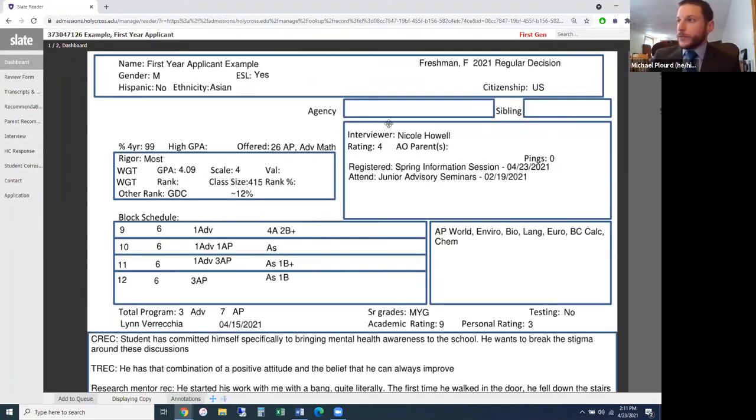We pay a lot of attention to the context box, which is where demonstrated interest lives. This refers to all the points of contact you have with the college throughout your search process. Being here on this webinar right now is demonstrated interest for juniors and sophomores. You can see the student attended the junior advisory seminar and also registered for a spring information session — we'll see if they attend that information session later this afternoon.